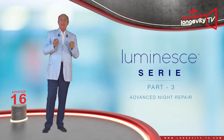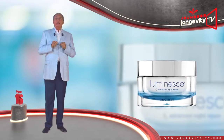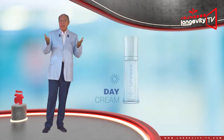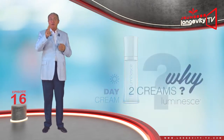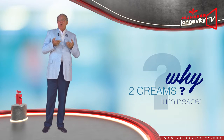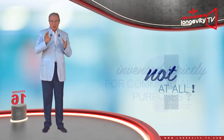Advanced Night Repair — the new night cream designed by Dr. Nathan Newman. Day cream? Night cream? Why two creams? Is this invented strictly for commercial purposes? Not at all.